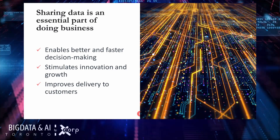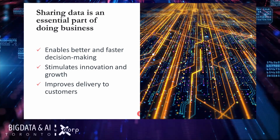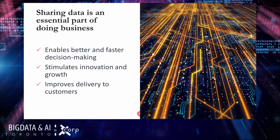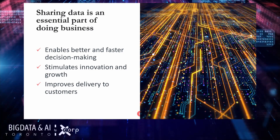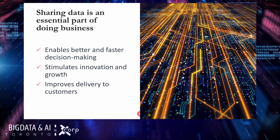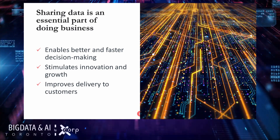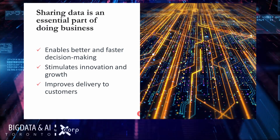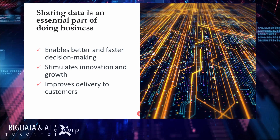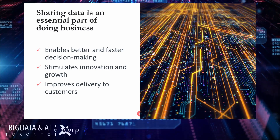It should come as no surprise that sharing data is an essential part of doing business. This was true over 20 years ago and it is still true today. The benefits of sharing data are plain and simple: critical decisions can be made faster and with significantly more information. When data is shared, collaboration becomes possible, stimulating innovation and growth. Most importantly, the customer benefits from improved delivery and a customized, personalized experience.